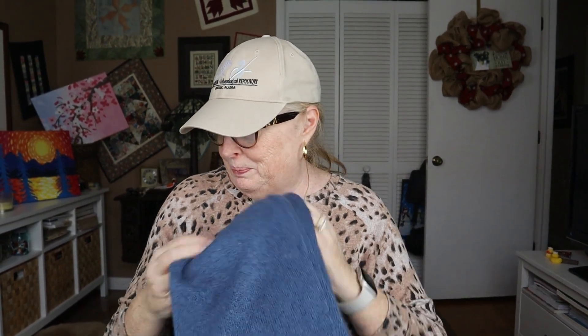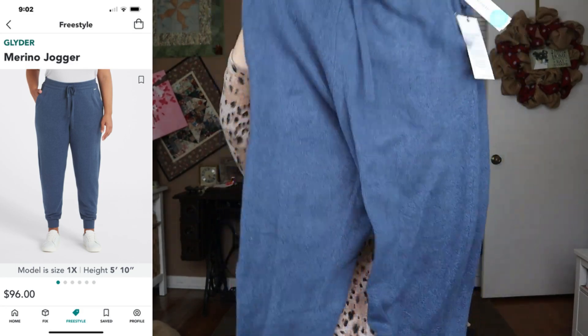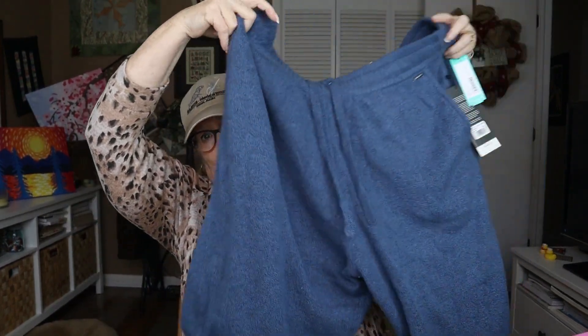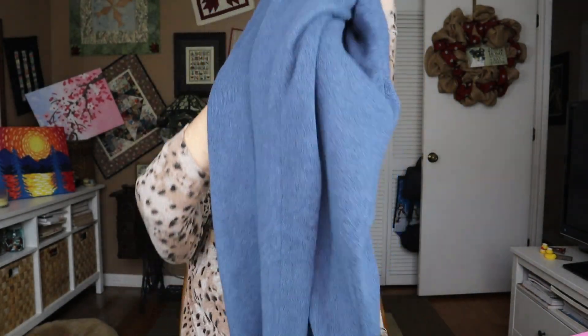So let's go through the items. I have my little price list here and the first item is a pair of very soft, nice joggers. They look pretty big — they've got what look like loose legs. They're really nice though. They're by Glider, called Merino Jogger in Blue 2X, and they are $96. I really like them. That's kind of a lot of money for a jogger, but these are really, really nice quality. They're like a sweater, which might be a bit much for Florida, but they would have to have a good fit for me to justify that price tag.